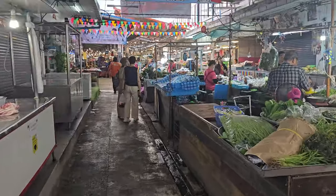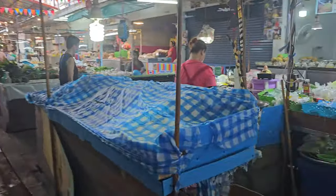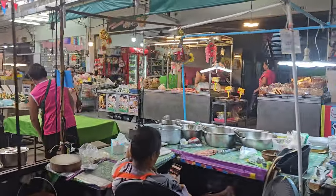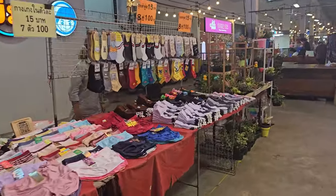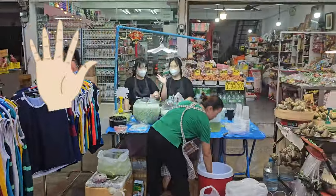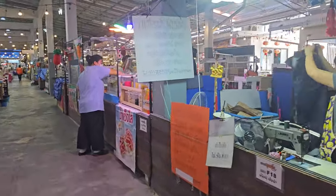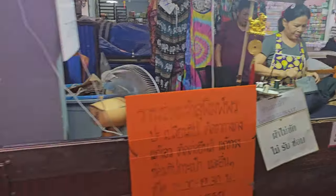We're at Udon Suk Market and it has lovely fresh produce — from vegetables to meat to fish. They have cooked food, uncooked food, and even some knickknacks for your body. There's also clothing — it's a wonderful place. They've even got a seamstress here sewing up stuff, it's lovely.